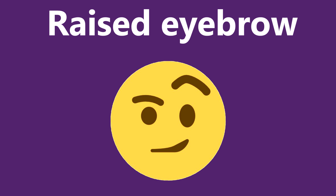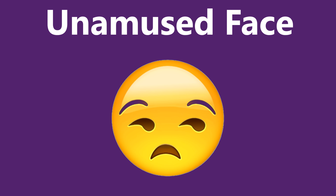The emoji face with a raised eyebrow can be used to express disbelief or disapproval. The grumpy, sullen-looking face expresses grumpy dissatisfaction when you are not enthusiastic about the situation.